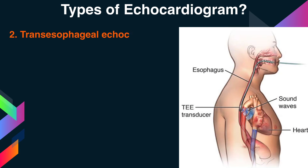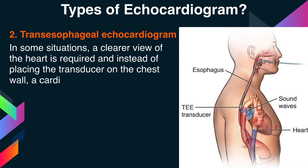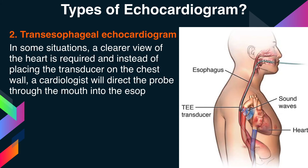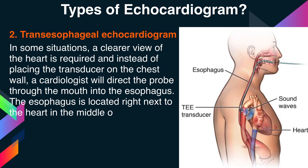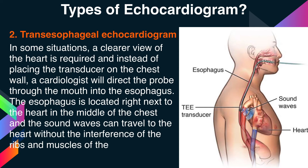The second type is transesophageal echocardiogram. In some situations, a clearer view of the heart is required, and instead of placing the transducer on the chest wall, a cardiologist will direct the probe through the mouth into the esophagus. The esophagus is located right next to the heart in the middle of the chest, and sound waves can travel to the heart without interference from the ribs and muscles of the chest wall.